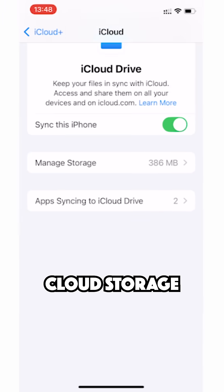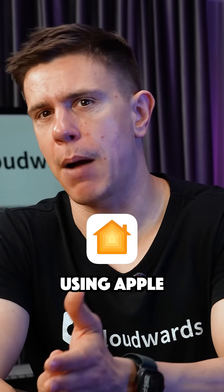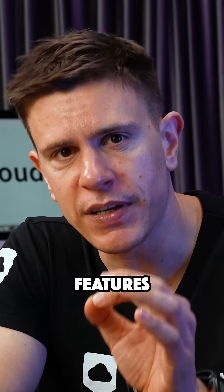iCloud is Apple's built-in cloud storage service, deeply integrated into their ecosystem. Think of it as the closet that comes with your Apple Home — super convenient if you're already using Apple devices. And iDrive is more like a storage facility that works with everything. It's platform independent and focuses on serious backup features.